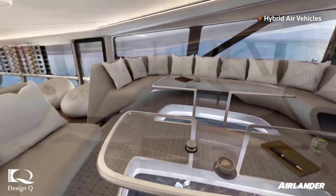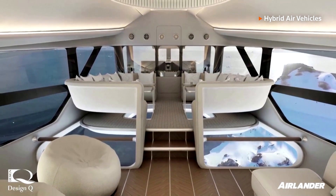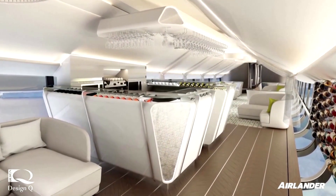When pumped full of helium, AirLander's shell is almost as long as a soccer pitch and the height of six double-decker buses. The cabin below can be fitted out with either several luxury bedrooms or 100 seats.